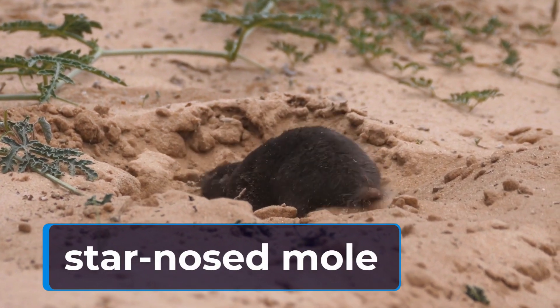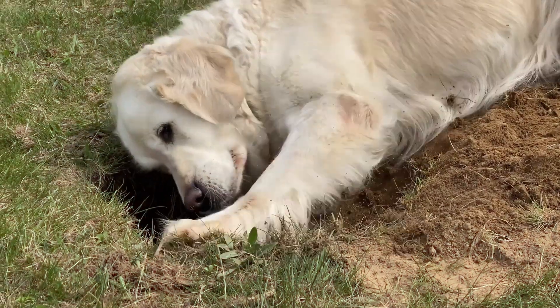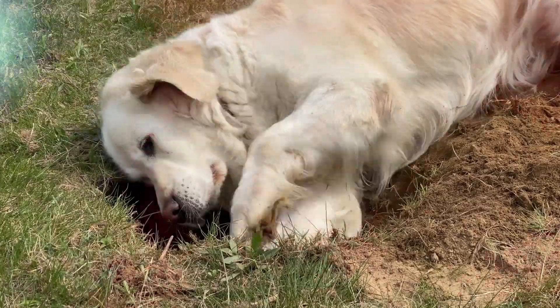Now, let's take a look at the star-nosed mole. This tiny creature has a unique adaptation that helps it navigate its underground habitat. Its nose is covered in 22 tentacle-like projections that allow it to detect and identify objects in its path.